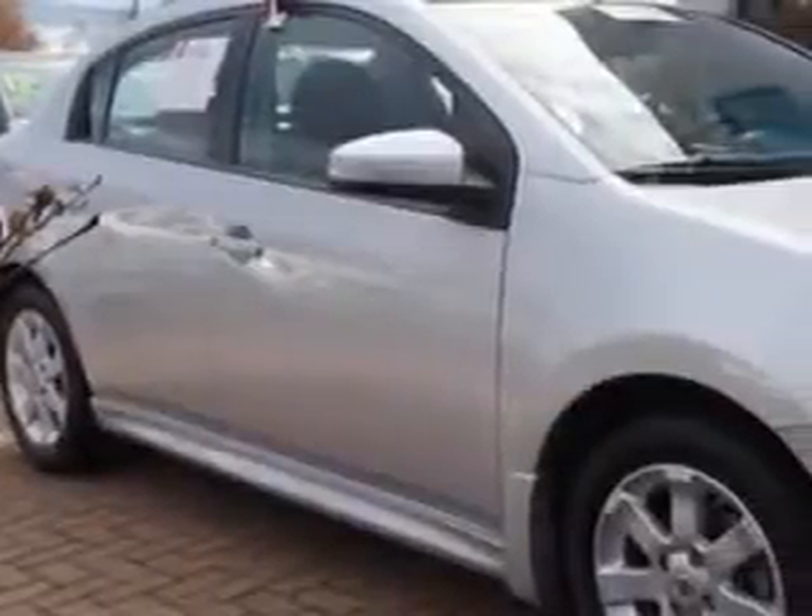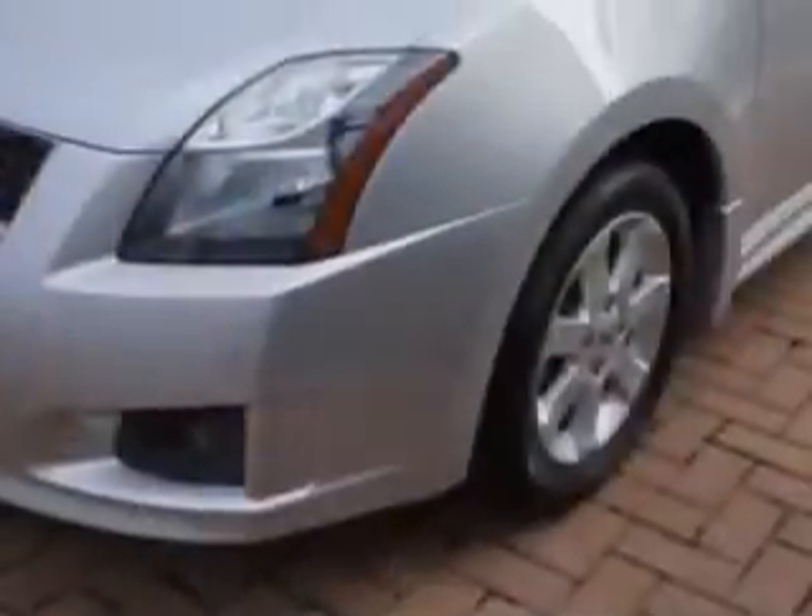Imagine driving the silver 2011 Nissan Sentra 2.0, equipped with a 4-cylinder engine and a CVT transmission. Enjoy an exceptional 34 miles to the gallon on this great car.